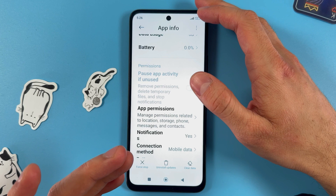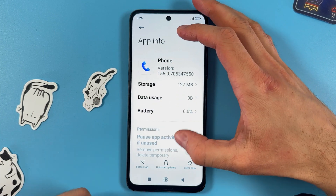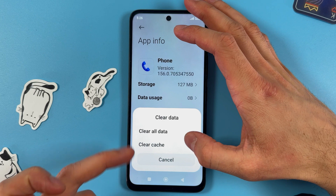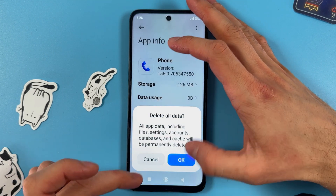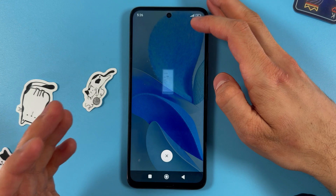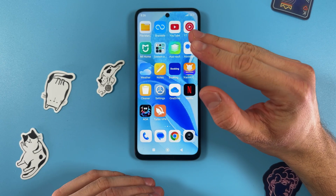Now, open up your Phone app settings and press 'Clear Data.' First, clear the cache, and then you can clear all of the data. After that, check if everything is working.